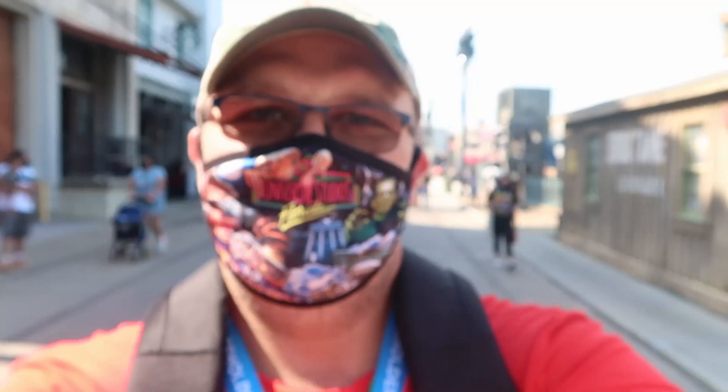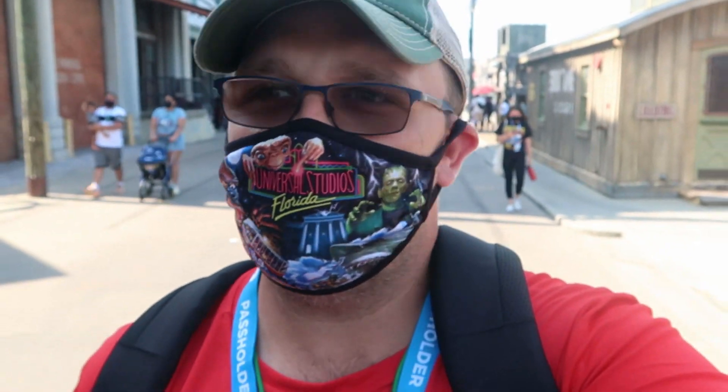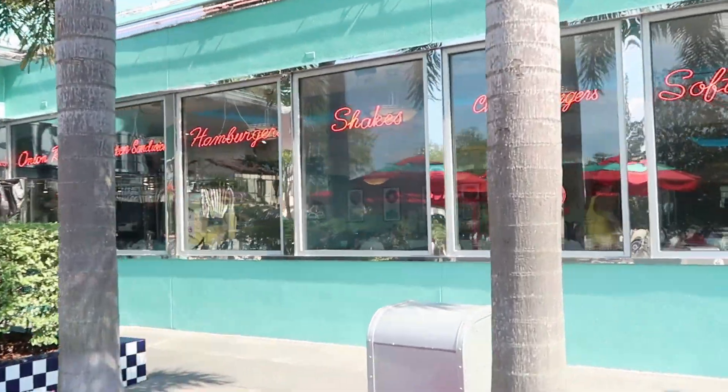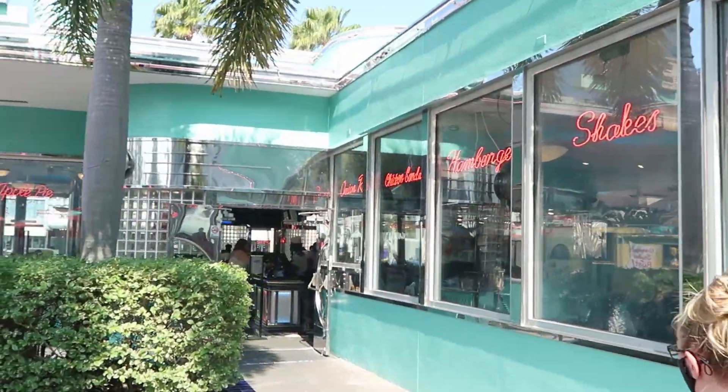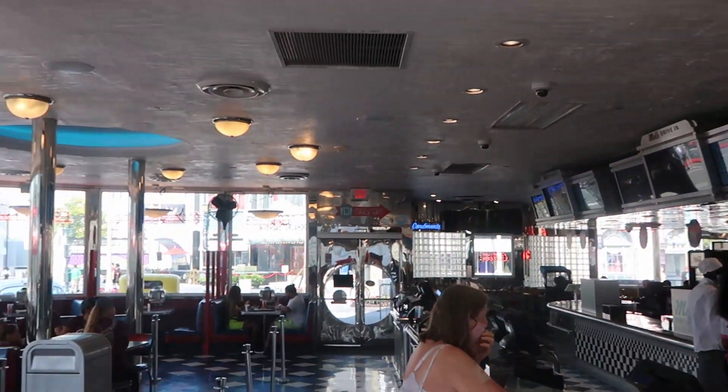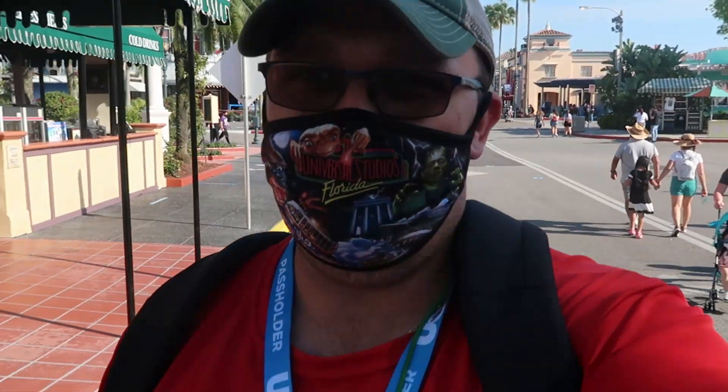We stopped really quick to get some ice cream at Haagen-Dazs, which just opened recently on the Universal Studios side — but it looks like we struck out; they were closed for the day. That was settled quickly though. We headed on into Mel's for dinner since they also have milkshakes. Dinner at Mel's was very good — Brandy went with the cheeseburger and I had the chicken sandwich and a vanilla milkshake, while Brandy also got a root beer float, which was very good as well.